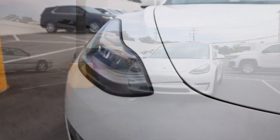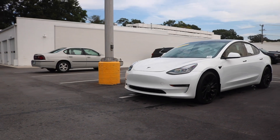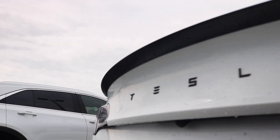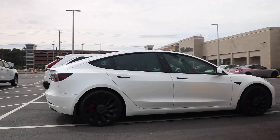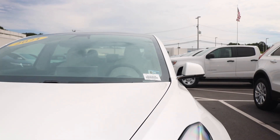What up, good people! Shout out to Rick Hendrick Cadillac. Today we are introducing the 2021 Tesla Model 3.